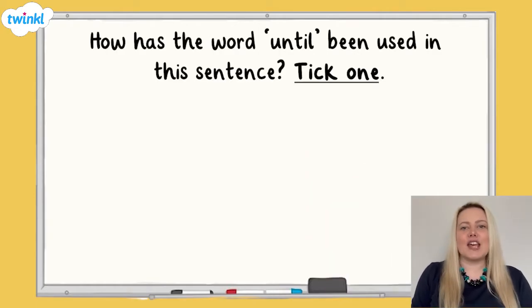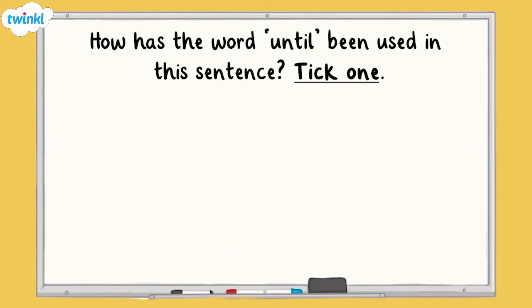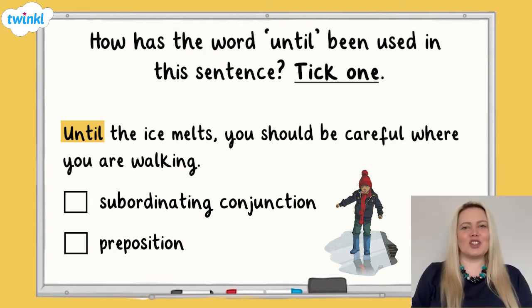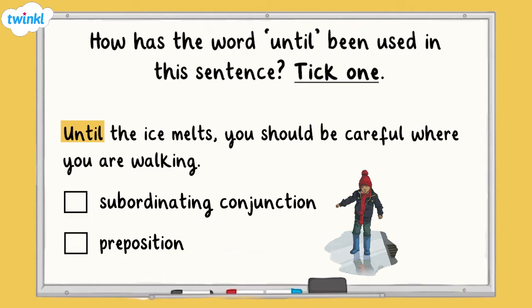Let's take a look at the first question. How has the word 'until' been used in this sentence? Tick one. 'Until the ice melts, you should be careful where you are walking.' Is it a subordinating conjunction or a preposition? Until is followed by 'the ice melts.' Melts is a verb, which shows us that this is a subordinating clause, as subordinating clauses always contain verbs. Therefore, until has been used as a subordinating conjunction.